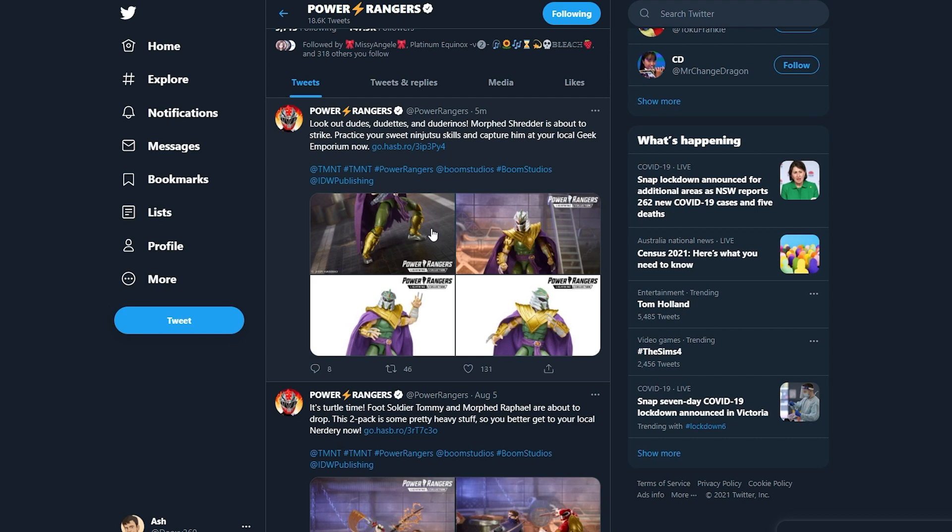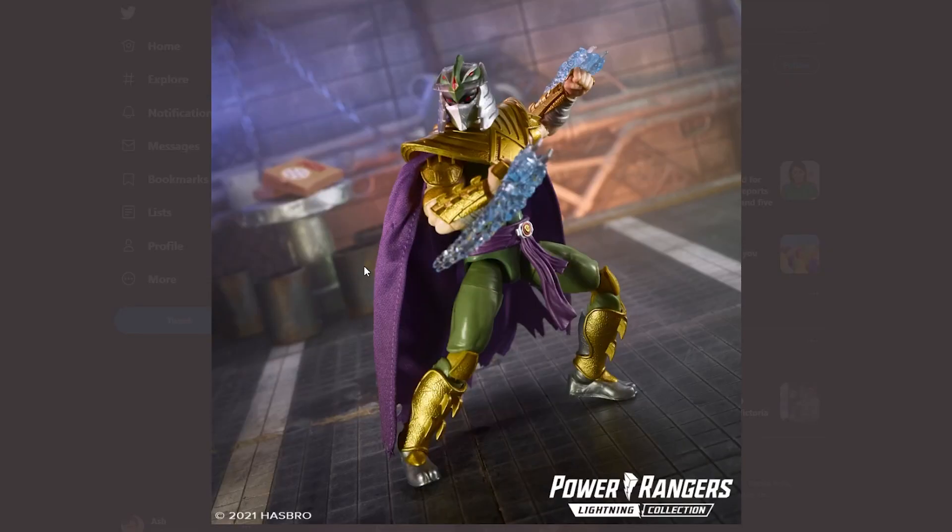The Green Ranger Shredder — the one that everyone has been waiting for. Let's look at it. This looks freaking amazing with the detail that goes into it. The gold tint you can see in it looks really nice. That could be lighting, but this suit just looks amazing.